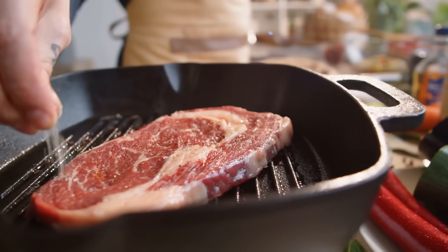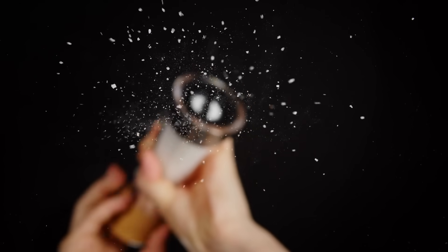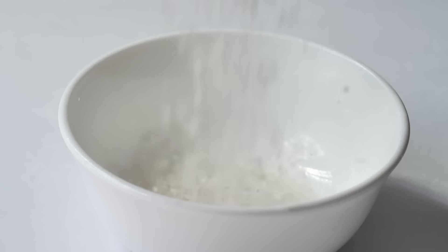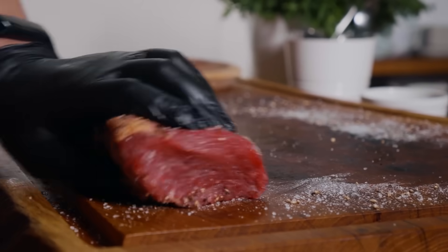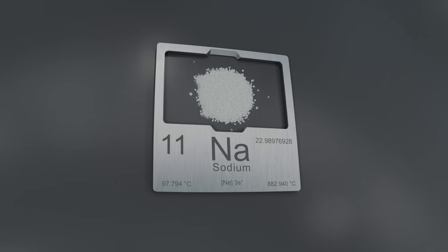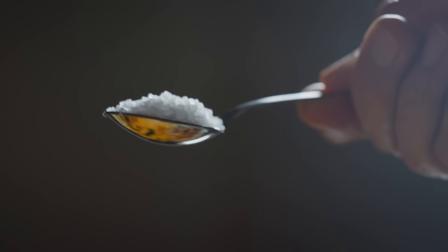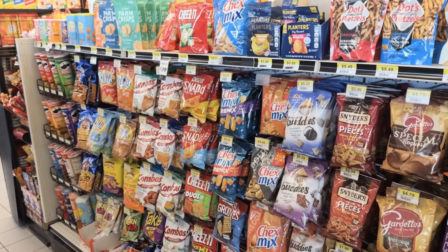At the end of the day, both table salt and sea salt have their place. If you want something affordable, reliable, and fortified with iodine, table salt is a solid choice. If you enjoy the crunch, variety of flavors, or the experience of using something less processed, sea salt might be more appealing. The most important thing isn't which one you choose — it's how much you use. Sodium is essential for our bodies, but too much can increase the risk of hypertension and heart disease. The World Health Organization recommends less than five grams of salt per day — about one teaspoon. Considering how much sodium is hidden in processed foods, most of us already go over that limit without realizing it. So whether it's table salt or sea salt, moderation is key.